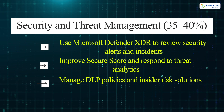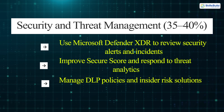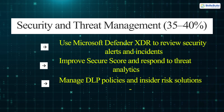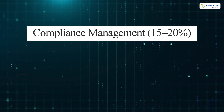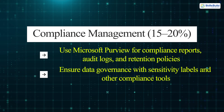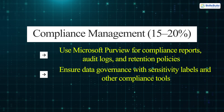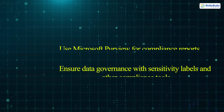Security and threat management: use Microsoft Defender XDR to review security alerts and incidents, improve secure score and respond to threat analytics, and manage DLP policies and insider risk solutions. Compliance management: use Microsoft Purview for compliance reports, audit logs, and retention policies, and ensure data governance with sensitivity labels and other compliance tools.